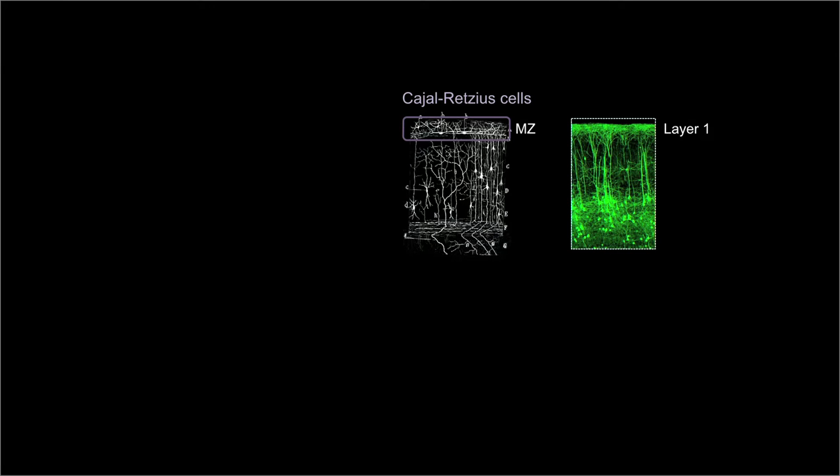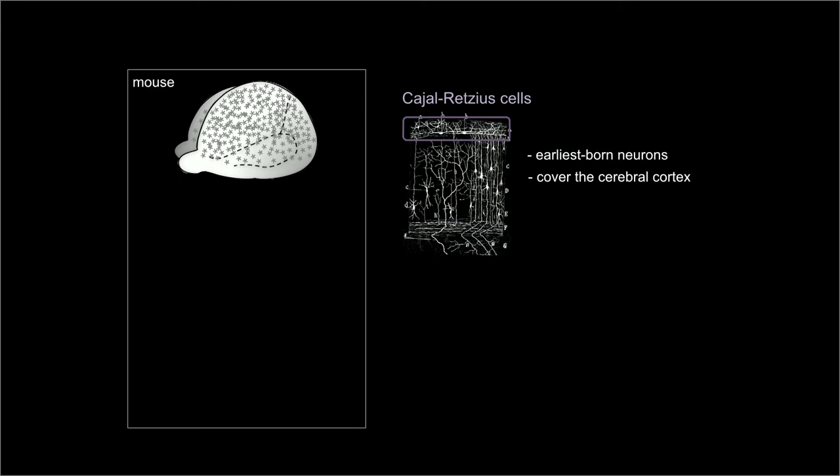Cajal-Retzius cells are transient inhabitants of the future layer one, which in the mature neocortex comprises apical dendrites of pyramidal neurons, common inputs, and specific interneurons. They are early born, cover the entire developing neocortex, and regulate wiring via the production of membrane-bound and secreted factors.